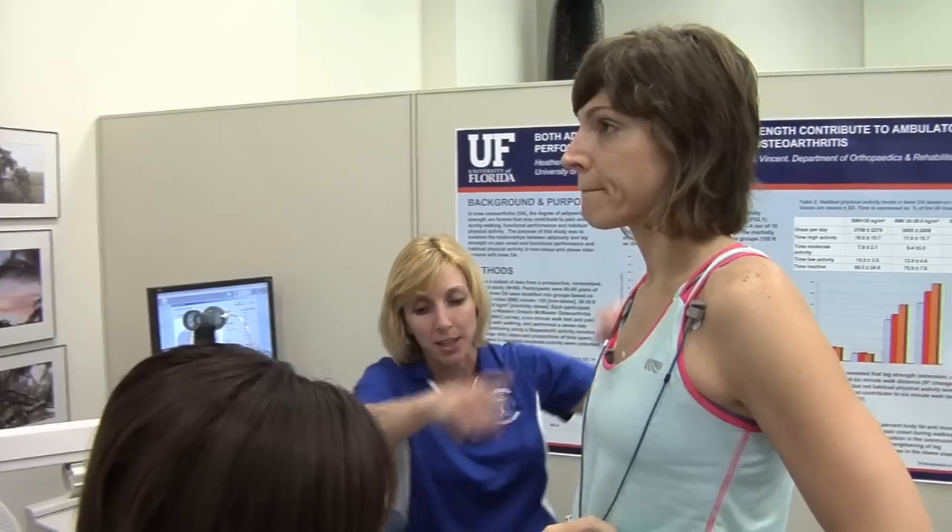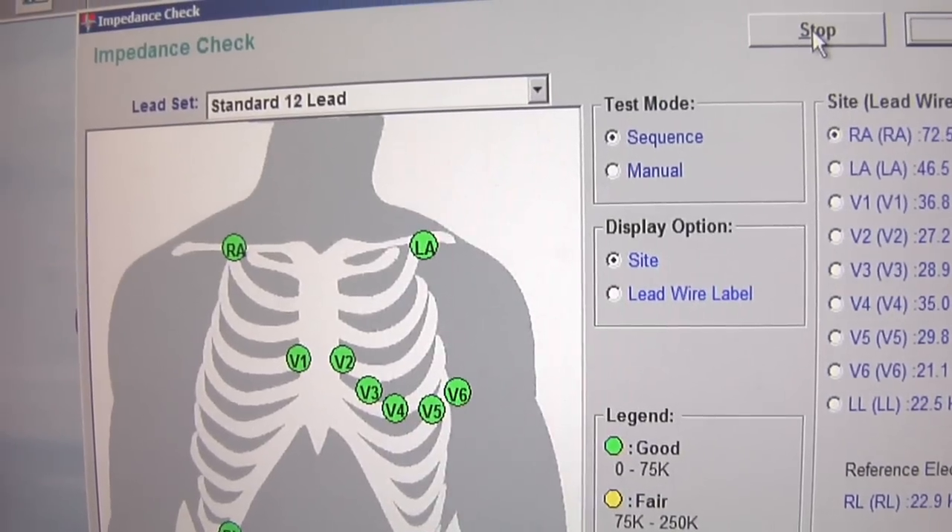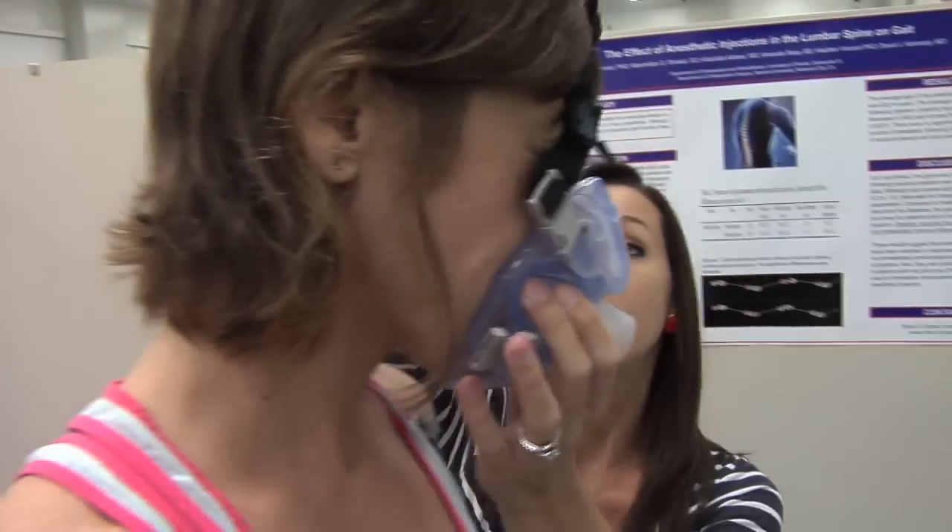A person can perform this either on a bicycle or a treadmill, and these lead wires are going to start sending all the information to this computer. The mask goes over the nose and under the chin.